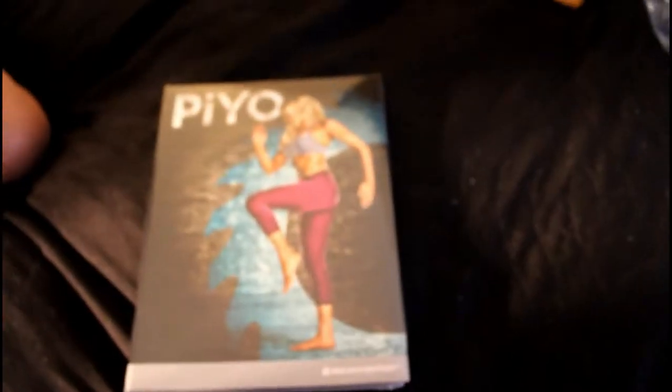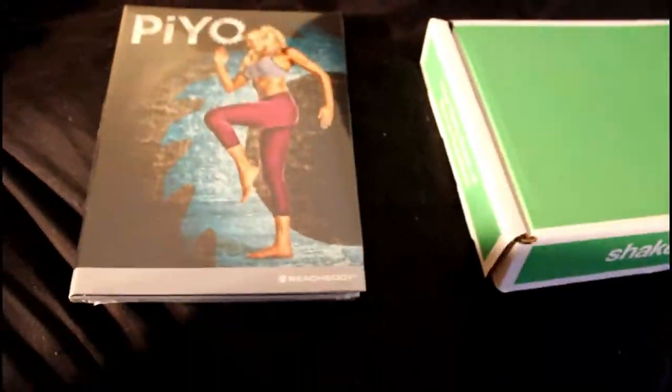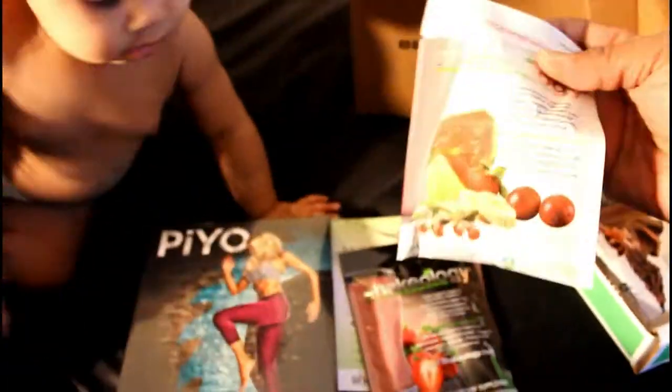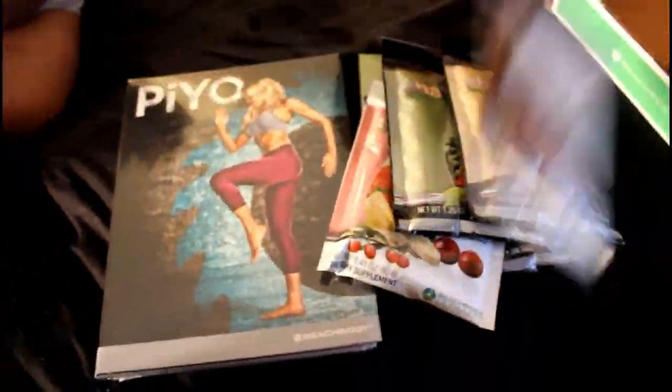Got the workout program, free vitamins, supplements, some meal replacers and all that stuff. I'm going to give this program all I got.